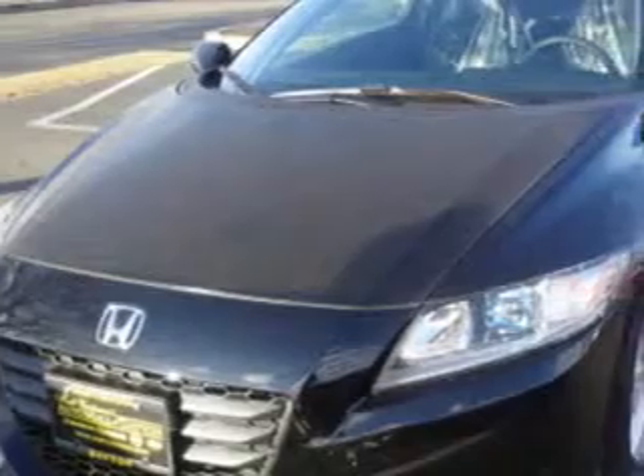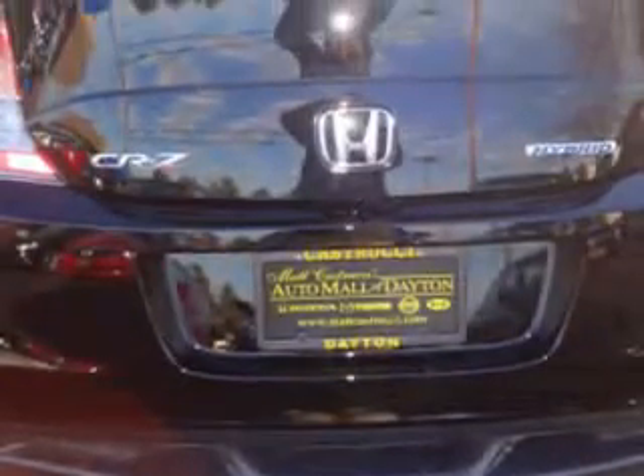Check out this Crystal Black Pearl 2012 Honda CR-Z with a four-cylinder engine and a six-speed manual transmission. This great car has a premium sound system, AM-FM stereo radio, tilt steering wheel, cruise control, power steering, power brakes, power door locks, and more.